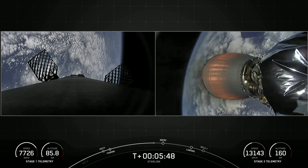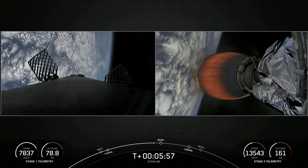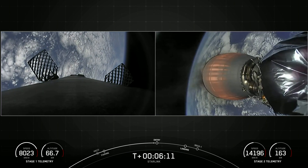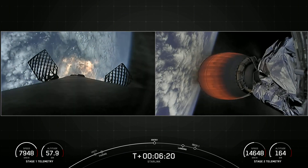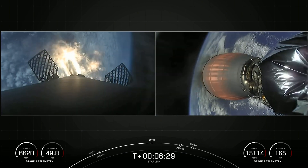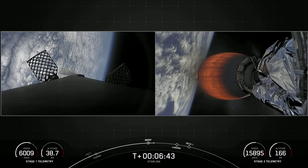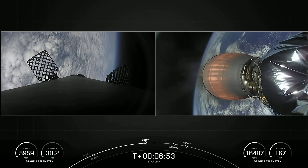You can see those grid fins activate. Stage two trajectory continues to look nominal. Those grid fins help orient the rocket during reentry and guide the rocket during descent. That puff of gas you see is just nitrogen gas — we use nitrogen gas bursts for attitude control on the first stage. Stage one entry burn startup: the first stage has begun its entry burn, re-igniting three of the nine Merlin engines to slow the booster down as it re-enters the thick part of the Earth's atmosphere. This burn will last about 20 seconds.